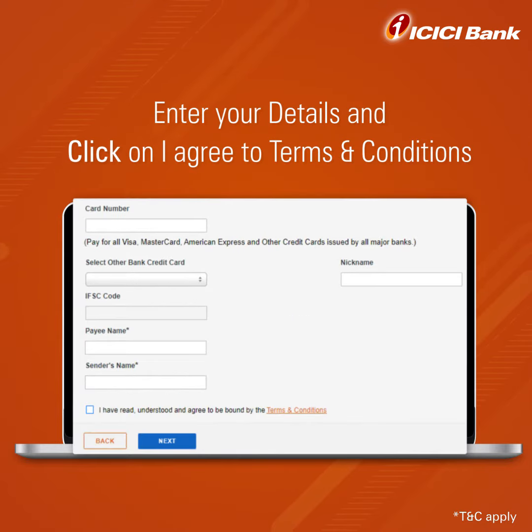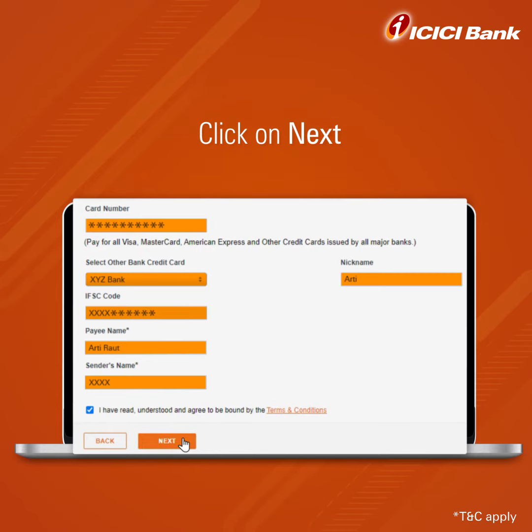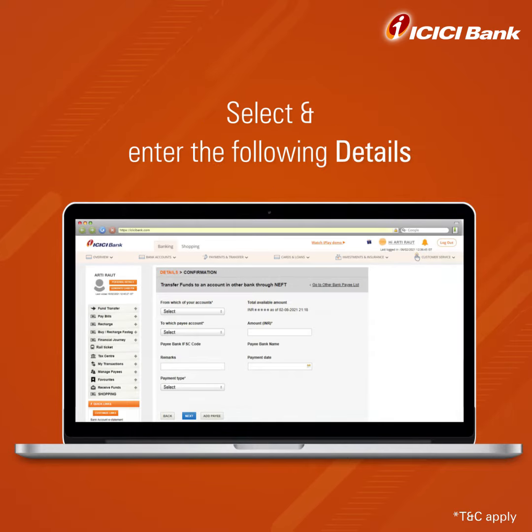It will direct you to the Biller Details page. Enter your details here and click on the I Agree to the Terms and Conditions box, then click Next. Enter the OTP received on your registered mobile number in the box and click on Confirm.